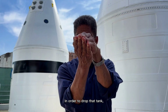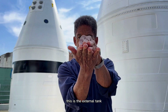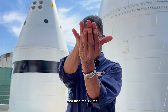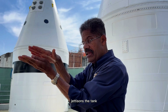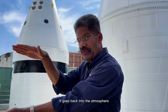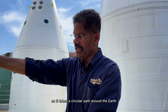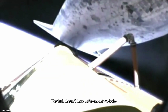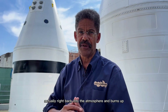In order to drop that tank — this is the shuttle, my fingers are the wings, this is the external tank — the whole vehicle performs what's called RTHU: roll to head up. The whole vehicle rolls to head up, and then the shuttle jettisons the tank. It's moving at orbital speed. The tank goes back into the atmosphere, and the shuttle raises its velocity and altitude so it takes a circular path around the earth. The tank doesn't have quite enough velocity to stay in orbit, so it follows an elliptical path right back into the atmosphere and burns up.